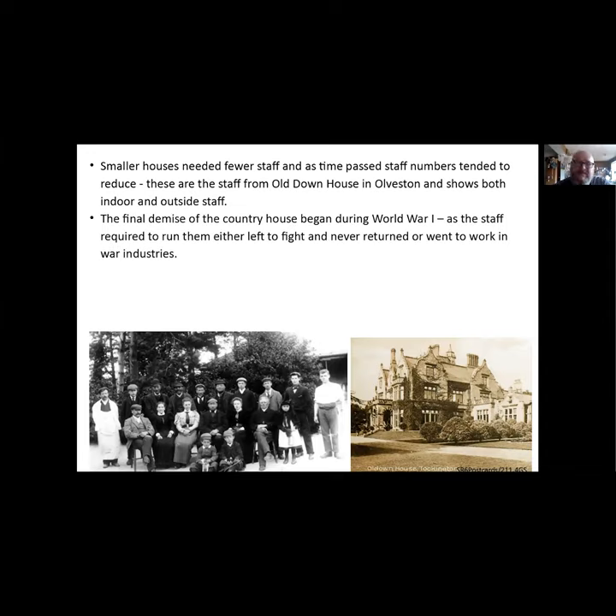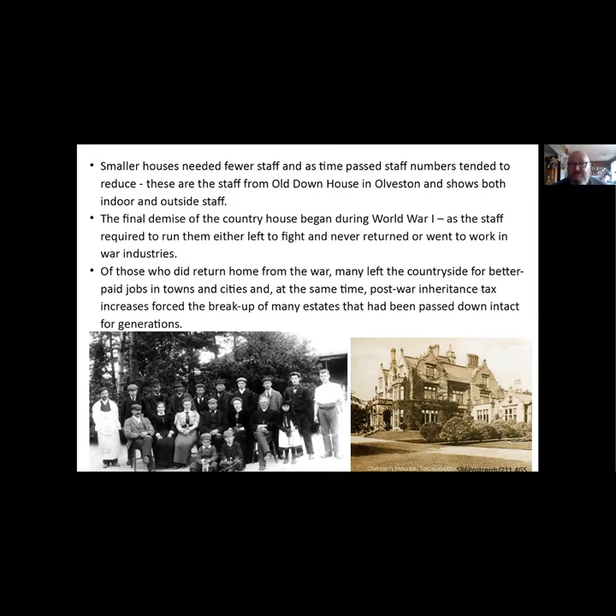The final demise of the country house really began in World War One. The staff required to run the houses either left to fight and never returned, or if they did come back they might not want to work there. Others were called away to work in the war industries, especially some of the women. Of those who did return, many left the countryside to find better-paid jobs in towns and cities. At the same time, inheritance tax went up quite dramatically post-war, forcing the breakup of many big estates. The big three in Gloucestershire survived this by and large, although they did sell off some land.